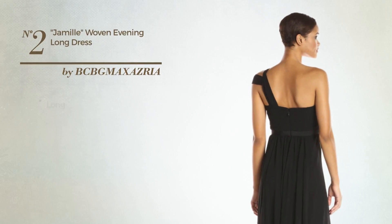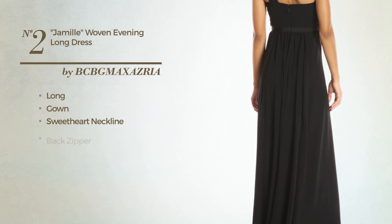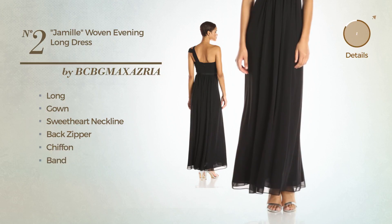Number 2. A gorgeous long gown. Featuring a sweetheart neckline as well as back zipper, made of chiffon, completed with band. Available just in this color.